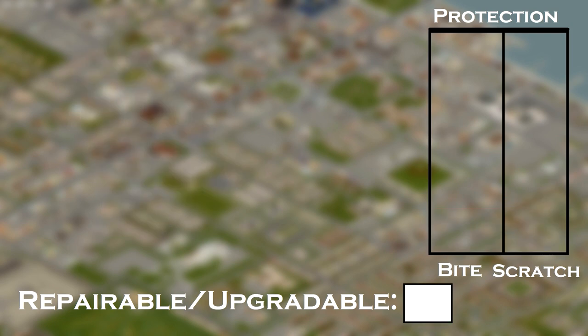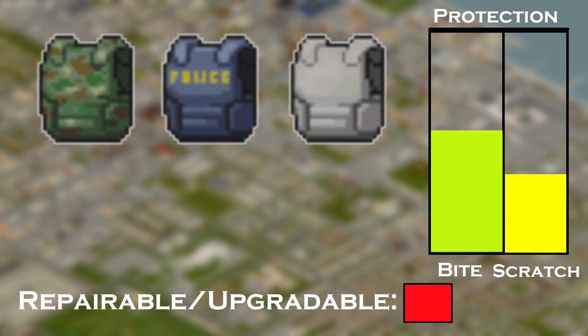With vests, your best choice is bulletproof vests — police, military, civilian. Pick whichever you like or whichever you find, really.